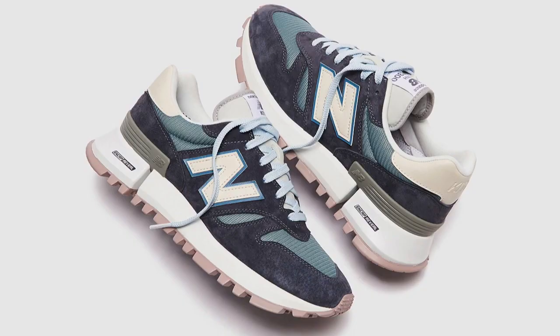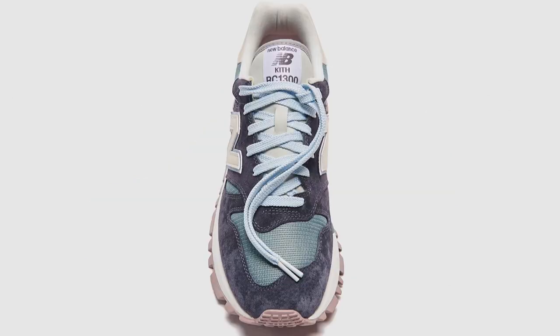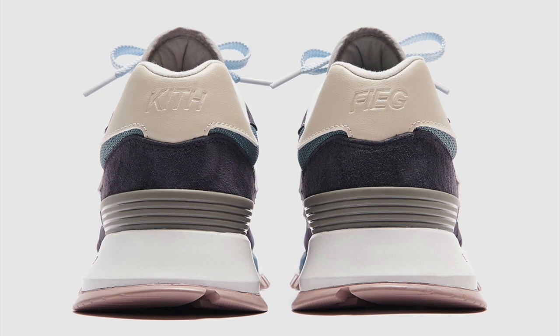I would definitely suggest going for these if you can. I really like the light blue and the dark blue — it gives a pretty good contrast and it's just a pretty nice shoe. I really like a lot of these New Balance models; they just look really good. These are a Kith collab model, so of course they're going to do a little bit better. It's definitely a good shoe for resale and also a great personal.